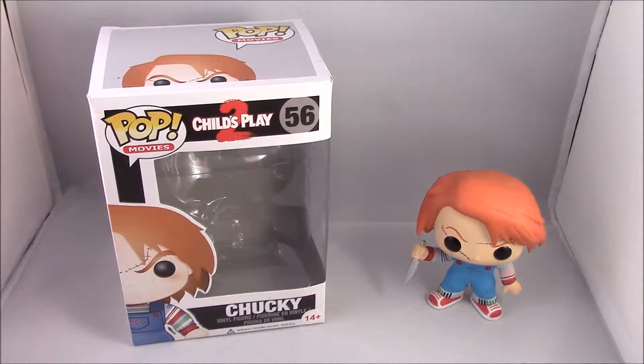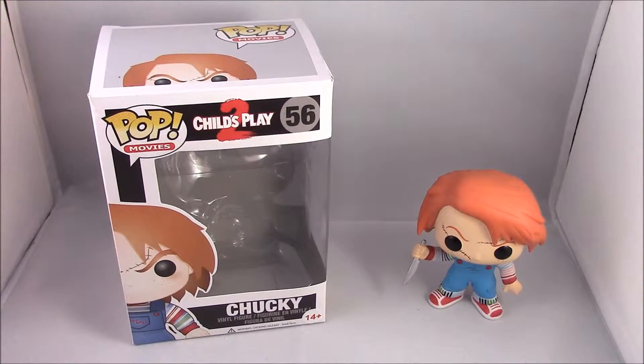How's it going ladies and gentlemen, the Minty Badger here bringing you another Funko Pop review. This time it is Pop Movies number 56, from Child's Play 2 — it is Chucky.